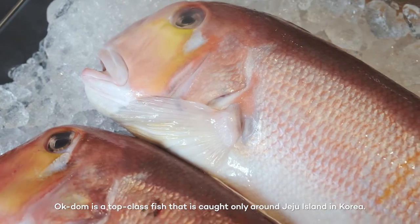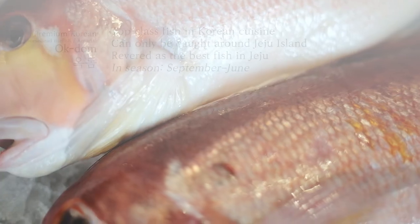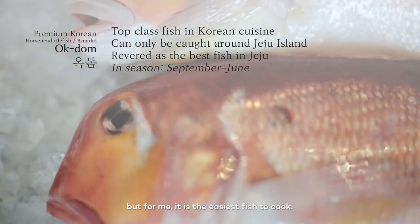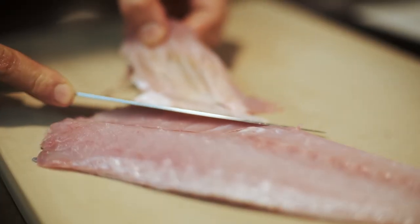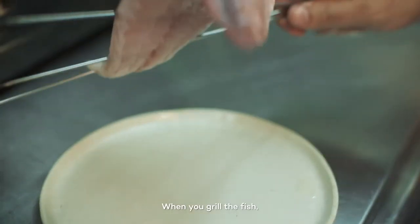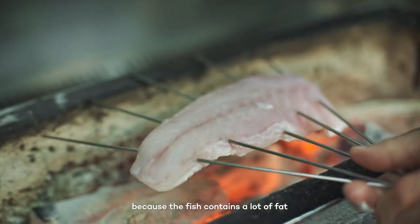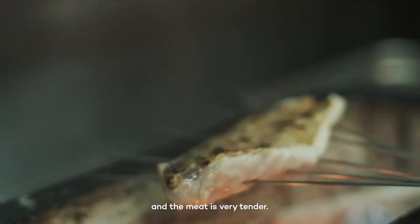Oktom is a top-class fish that is farmed in Jeju, in Korea. A lot of people say it's the most typical fish to cook, but for me, it's just fish to cook. When you grill the fish, the charred flavor is very strong because it contains fat, and the skin is crispy and the meat is very tender.